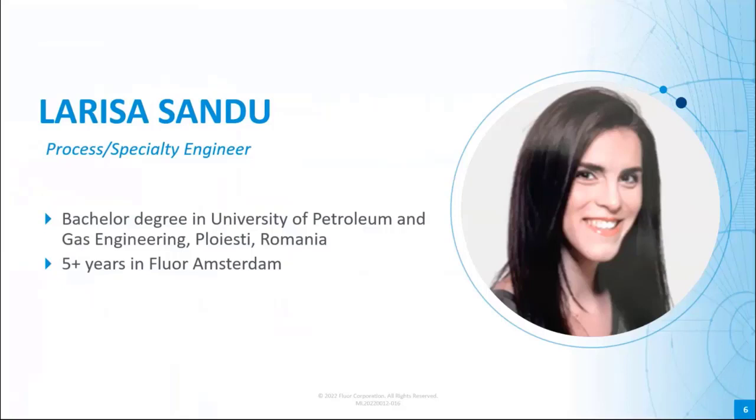Florin has a very strong safety-driven culture, and as such, it is customary for us to start our meetings with a brief safety topic. So our third speaker is Larissa Sandhu. She will set the stage for today's webinar by delivering the safety topic. Larissa holds a bachelor's degree from the University of Petroleum and Gas Engineering in Romania. Based in the Amsterdam office for the last five years, she has performed different roles as part of the Process Engineering Group, as well as in the Marketing and Sales departments. Outside of work, Larissa enjoys painting, playing tennis, and volunteering at her local bird sanctuary.